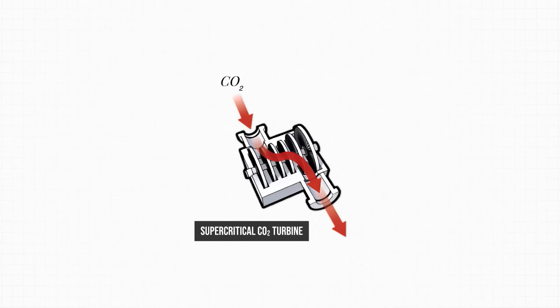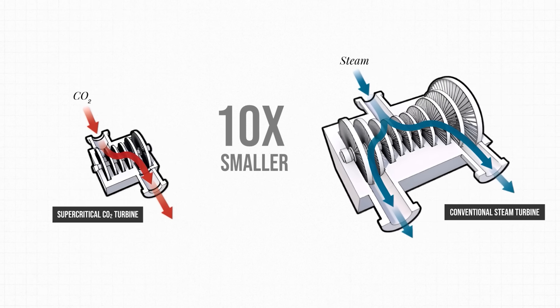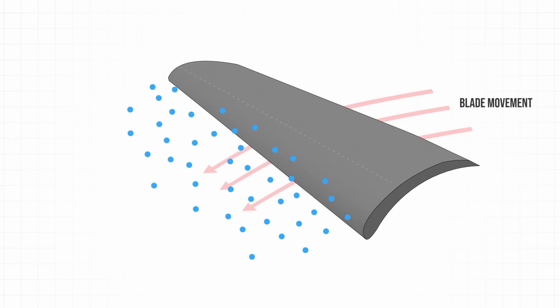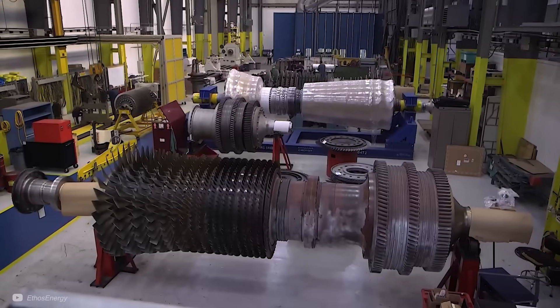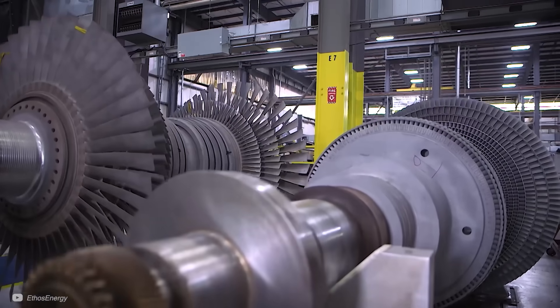A supercritical CO2 turbine can be around 10 times smaller than a competing steam turbine. Steam turbines also suffer wear and tear from water droplets hitting high-speed blades and causing erosion. However, because the CO2 stays in its supercritical state, it reduces these challenges and improves the turbine's lifespan. One of the key benefits is how supercritical CO2 turbines improve efficiency, which is one of my favourite topics. The efficiency gains come from three main places.